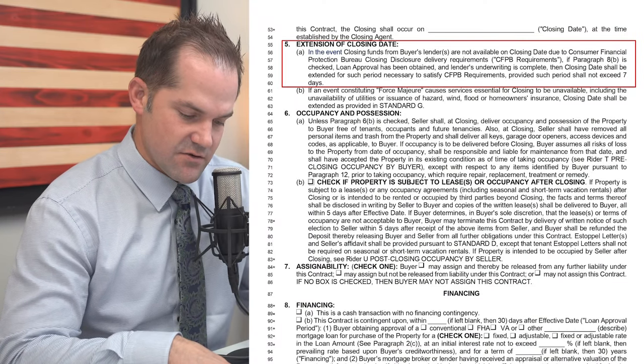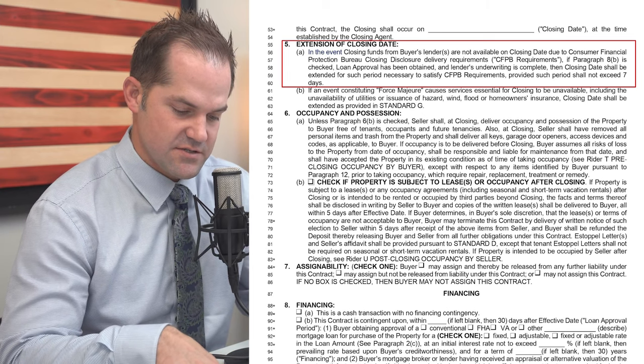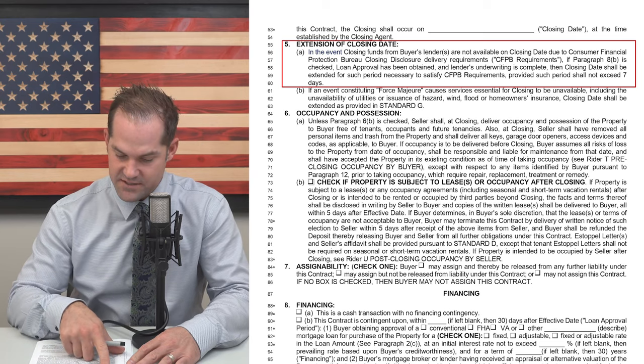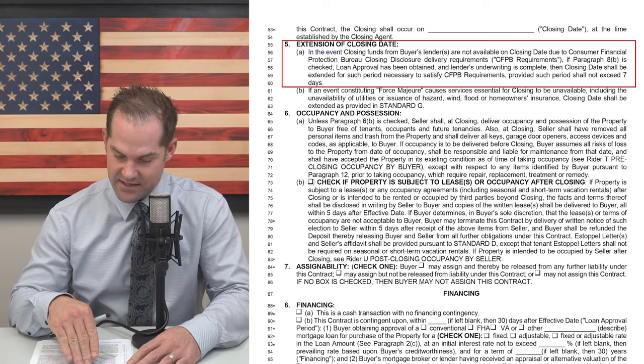I'd like to start off on section 5 under the extension of closing date. This is the paragraph where it talks about if there was a disclosure issue, there's an automatic extension to the closing date. In the event closing funds from the buyer's lender are not available at the closing date due to the Consumer Financial Protection Bureau closing disclosure delivery requirements, then the closing date shall be extended for such period of time necessary to satisfy the CFPB requirements, provided such period does not exceed — it used to be 10 days, now it is 7 days.